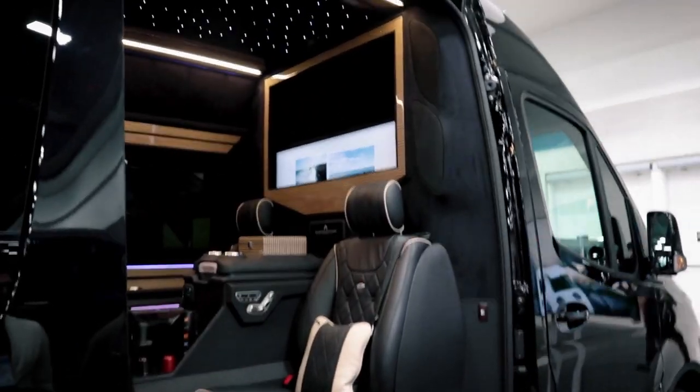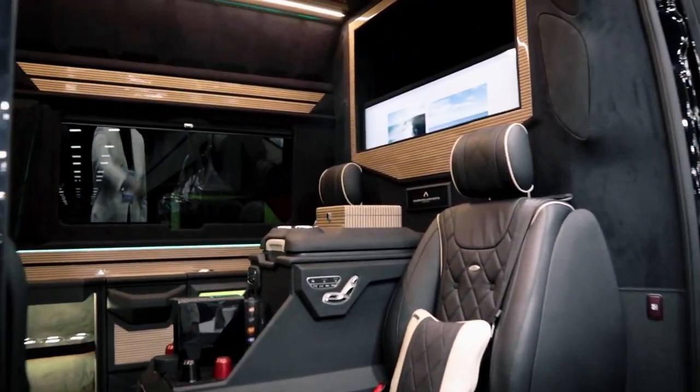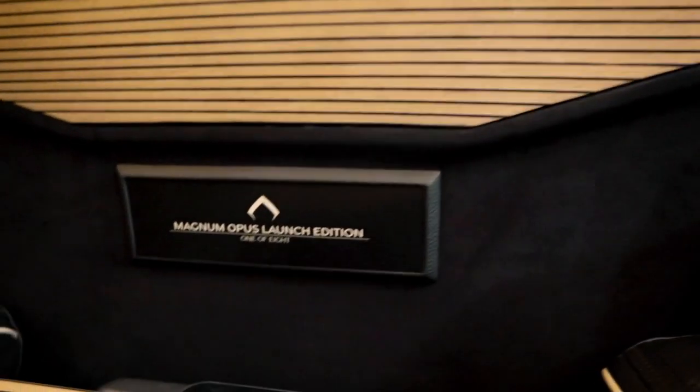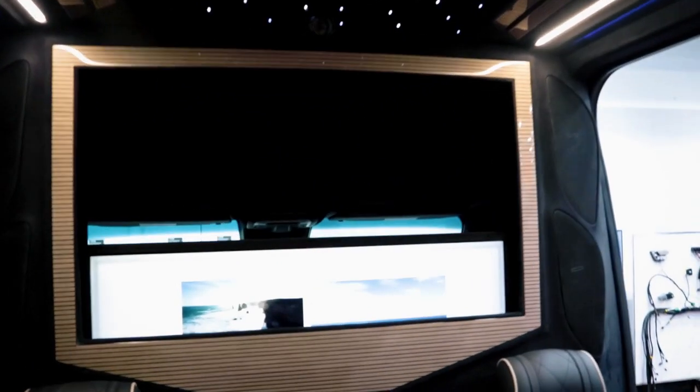Let's take a look at these vans — this one is called Magnum Opus, the launch edition. Obviously you're separated from the driver. We have a power partition unit that you can control from right here. You can open or close it — when you're with family or your team and don't need privacy, it stays open so you can communicate with the driver; close it for meetings.